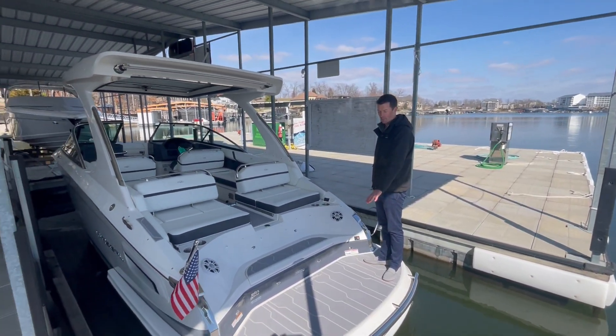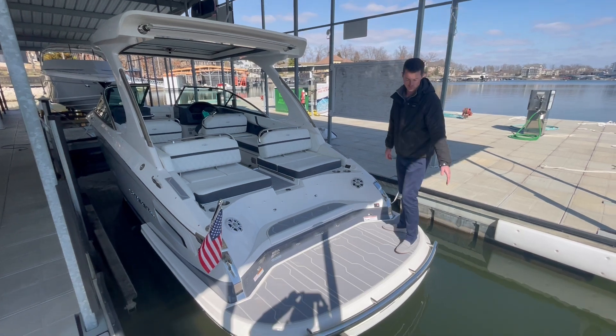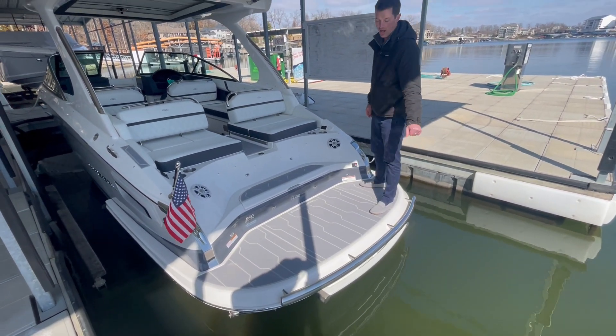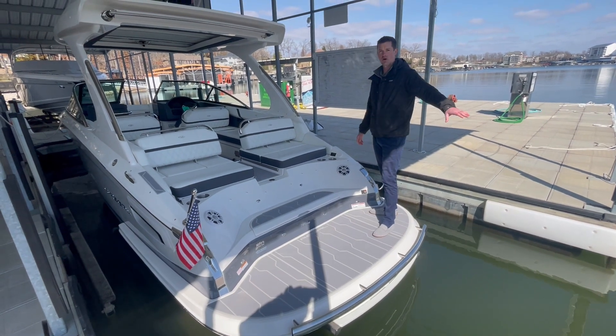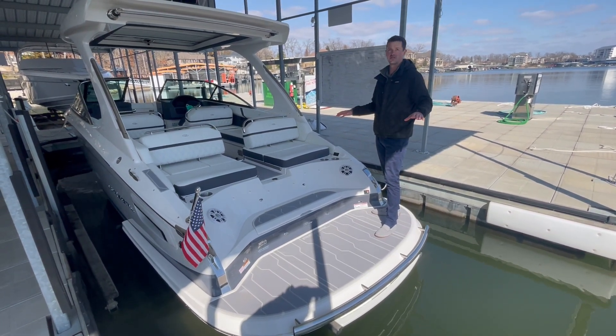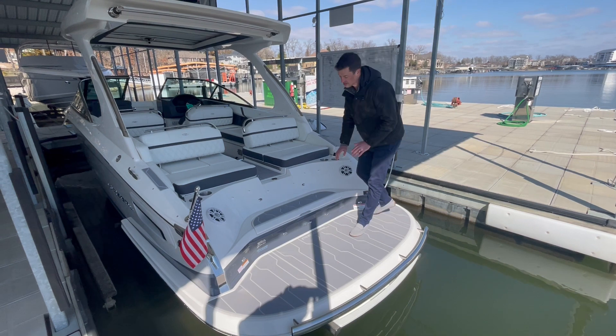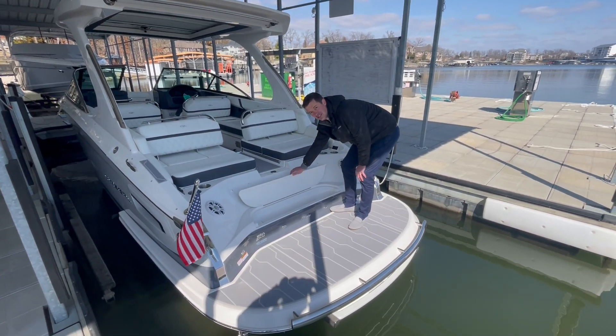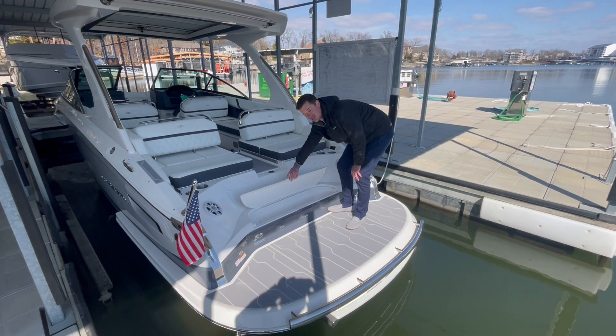Got this nice, low, big swim platform with the wonderful powered swim step that you can see here down below. Drops 18 inches down the water. My favorite part of this boat is this little compartment here — lift this up. Word has it you can fit 36 cans of your favorite beverage.